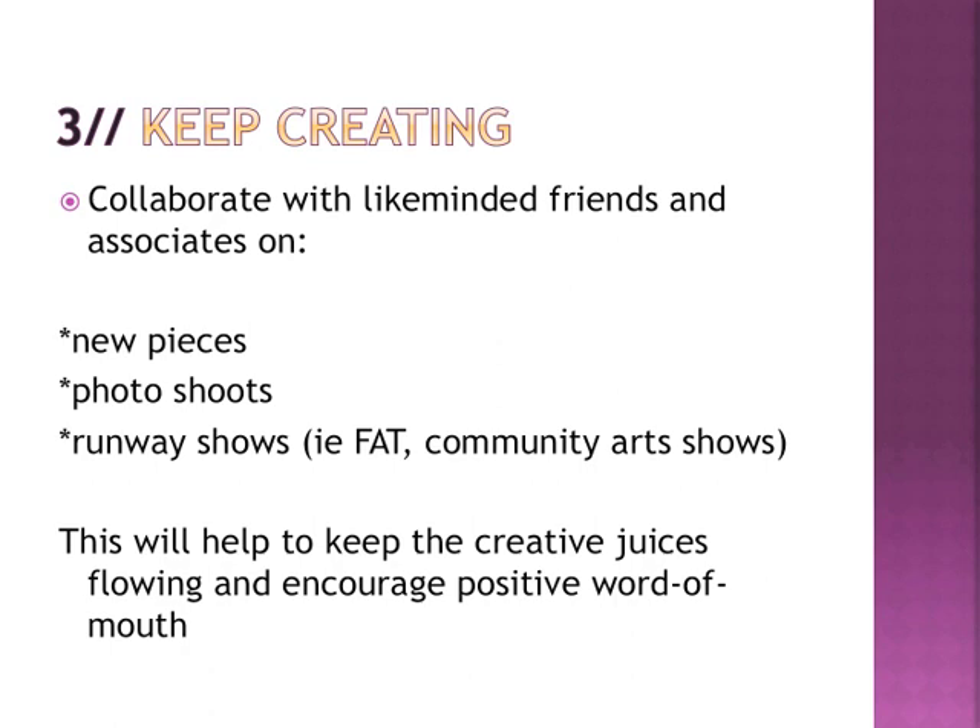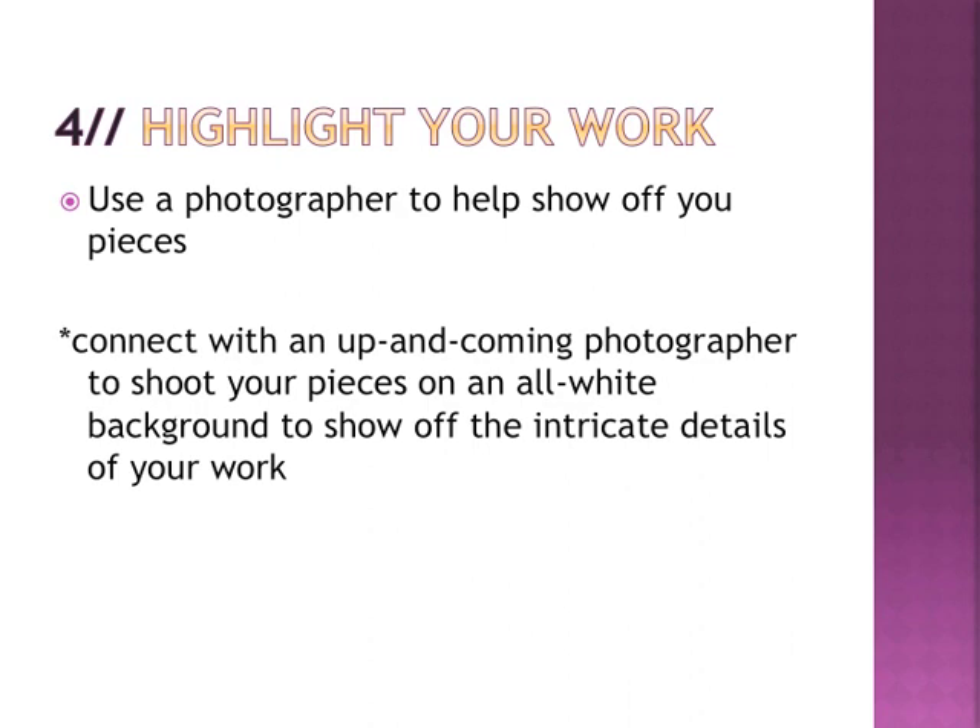Number three: just keep creating. Don't ever stop. Another way to keep creating is by collaborating with people working in similar avenues — they might have an in to a magazine or website. If you're working with someone on a piece for a runway show or photo shoot, they might know an editor or stylist you can reach out to. Consider local art shows — in Toronto, we have Fashion Art Toronto and the One-of-a-Kind Show. Those are great ways to network and start making contacts with editors and stylists.